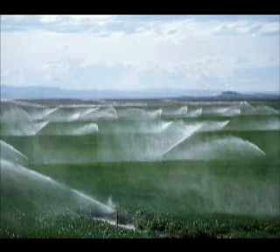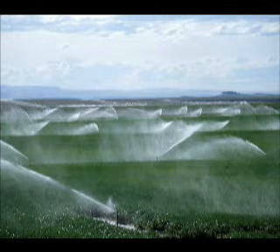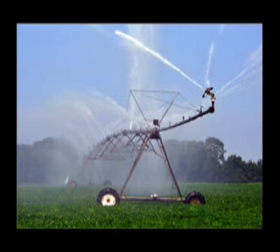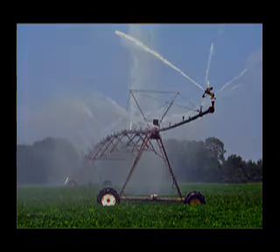As of 2003, sprinkler irrigation watered more than half of the irrigated land in the United States — some 27 million acres. Impact heads like the Rainbird continue to play a major role in effective and efficient irrigation.